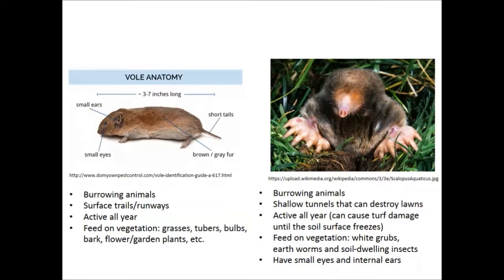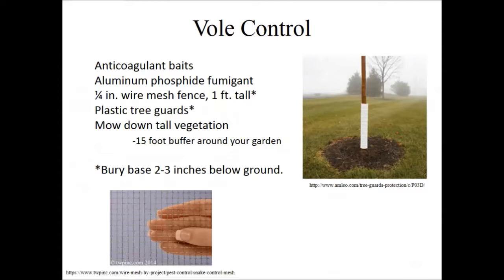Voles have a herbaceous diet — they'll go after tree bark and turf, and also attack your garden during the growing season. To control them, keep cover to a minimum: control weeds and cut back brush. Try to maintain about a 15-foot barrier around your garden. They prefer cover and avoid short grass because they're afraid of predatory animals like hawks, snakes, and house cats.